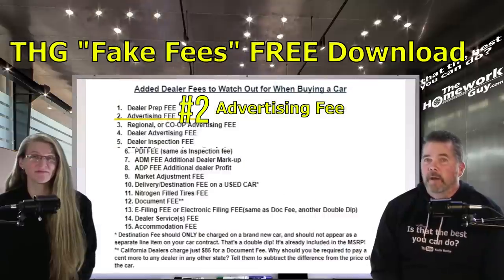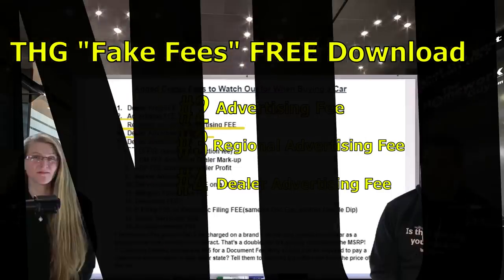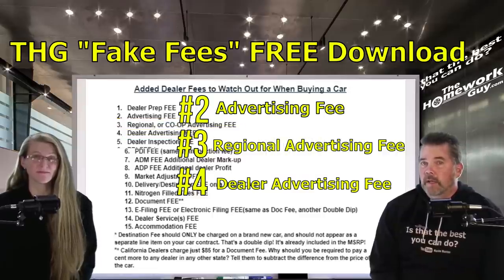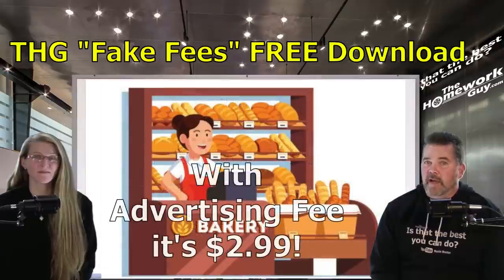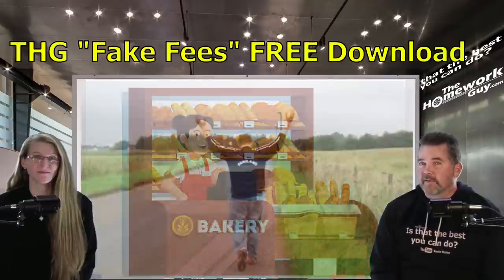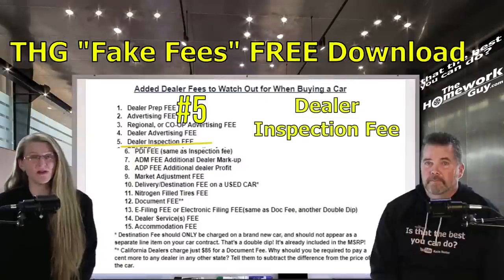Number two: the advertising fee. Number three: a regional or co-op advertising fee. Number four: a dealer advertising fee. Pure stupidity — a dealer wants more money for advertising, but advertising is the cost of doing business in retail sales. Can you imagine going into a grocery store to buy a loaf of bread priced at $1.85, and the cashier says your loaf actually costs $2.99 because of advertising fees? Even a con artist dealer would walk out in disgust — which is exactly what you should do to any dealer trying to charge you an advertising fee.